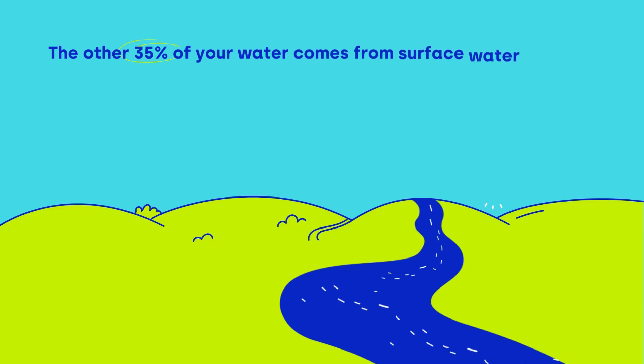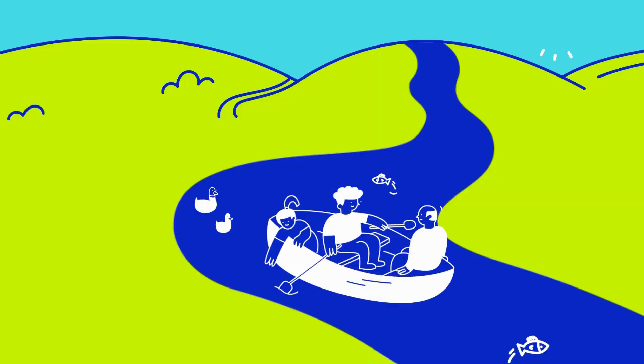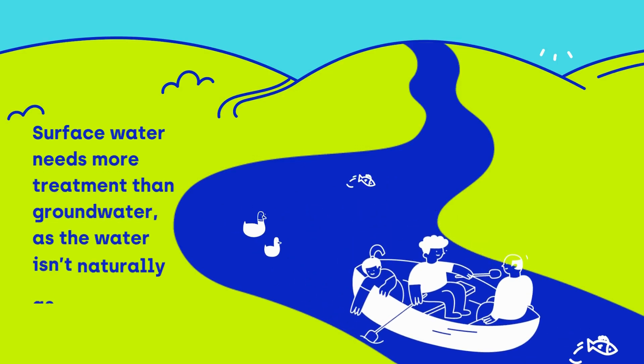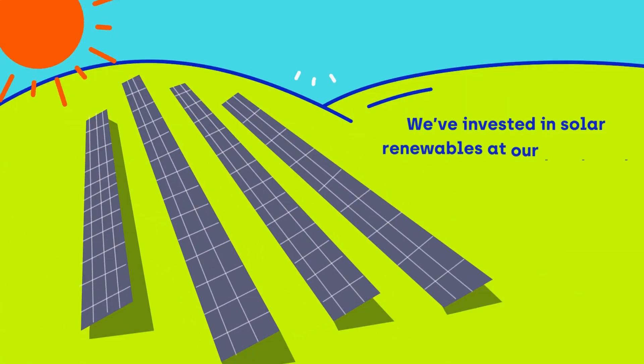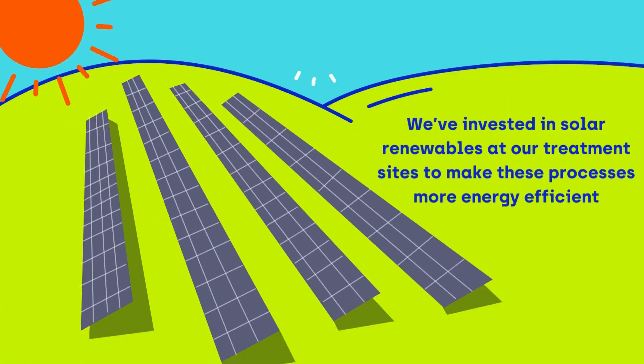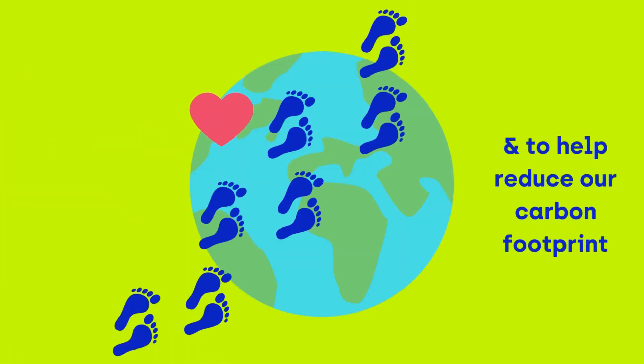The other 35% comes from surface water sources. This includes from the River Thames and from reservoirs located outside of our supply area. Surface water needs more treatment than groundwater because the water isn't naturally as clean. We've invested in solar renewables at our treatment sites to make these processes more energy efficient and to help reduce our carbon footprint.